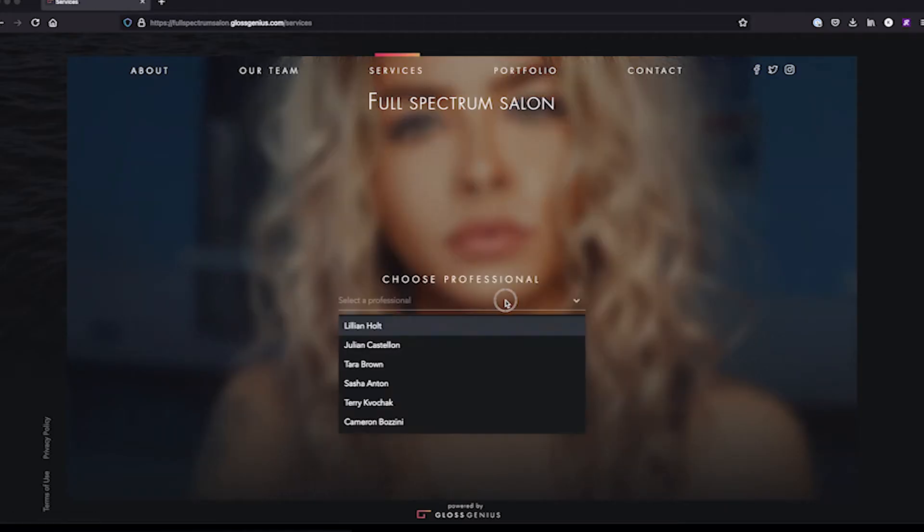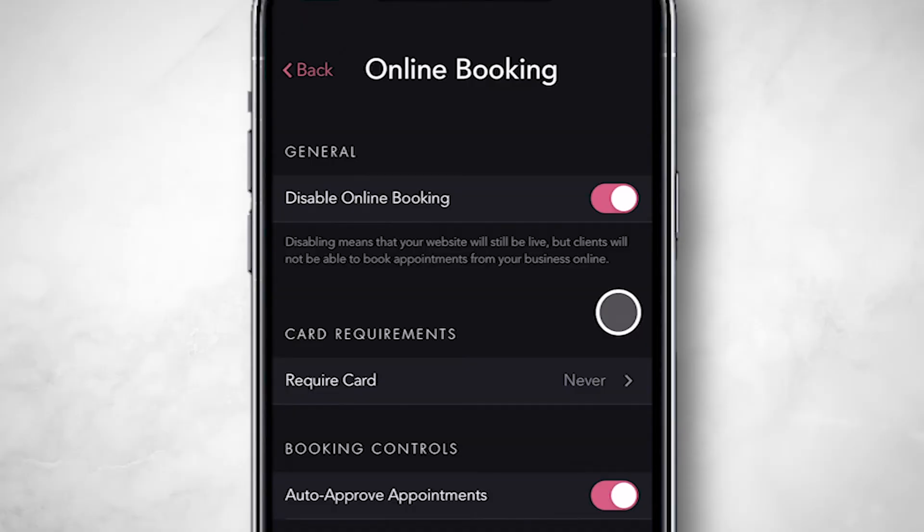This is what it looks like when a client taps Book Now. Turning this off enables online booking, so when a client goes to book a service online, they will go through the normal experience.